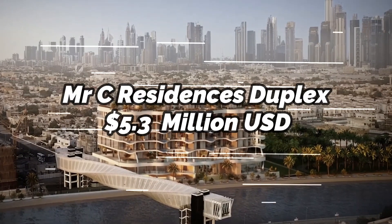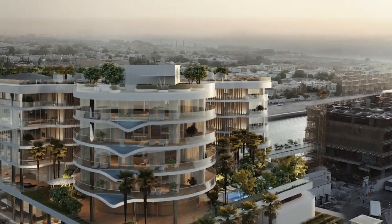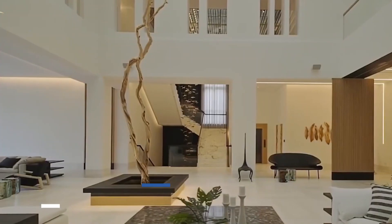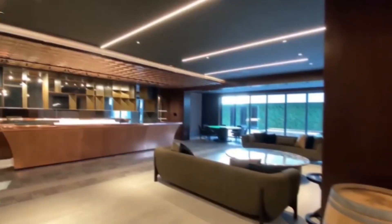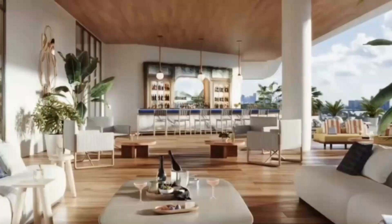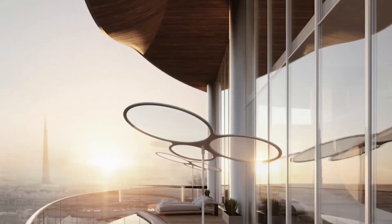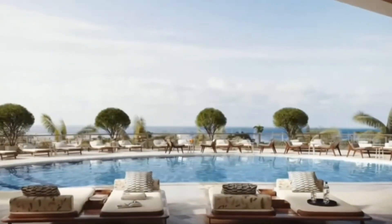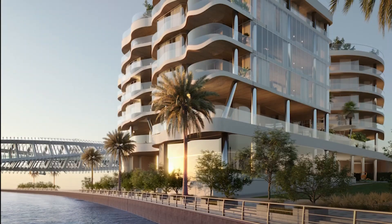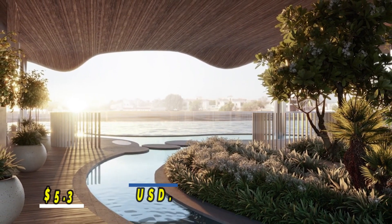Mr. C Residences Duplex, $5.3 million. Mr. C Residences in Jumeirah, one of the most anticipated luxury real estate launches of the year, features a 5-bedroom duplex home with its own wet and show kitchens, a family den, two en-suite maid's rooms, a guest powder room, a library and office, a private lift, a family room, a kid's playroom, and a formal living and dining area. It also has a gym. There are dining areas, outdoor kitchens, and swimming pools on the enormous terraces on both levels. Each beautifully crafted corner features superb wood craftsmanship inspired by the style of a luxury boat. The average price of a mansion in Mr. C Residences Duplex is $5.3 million.